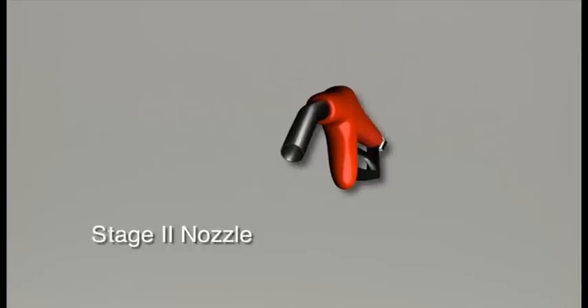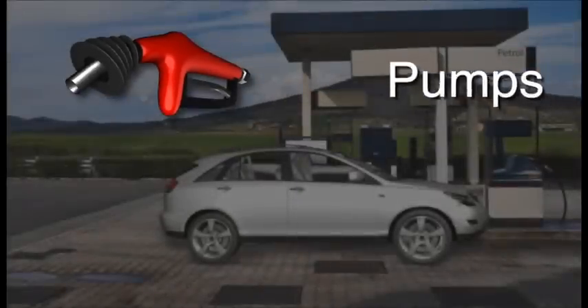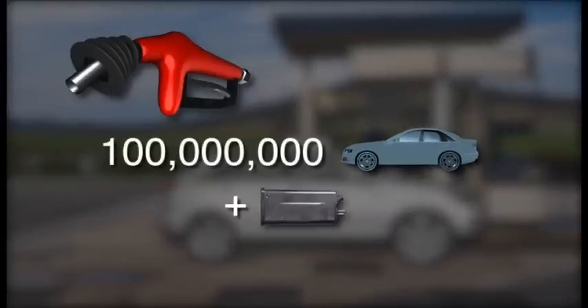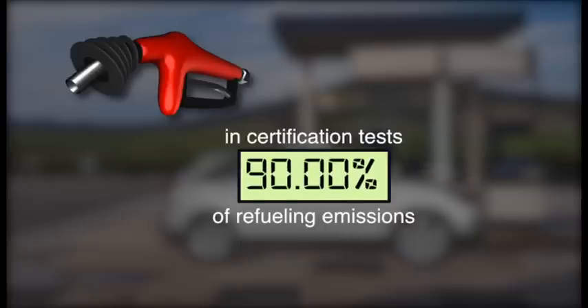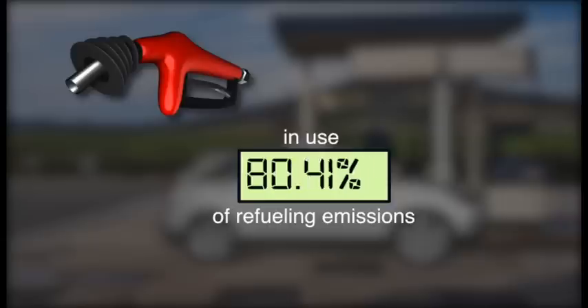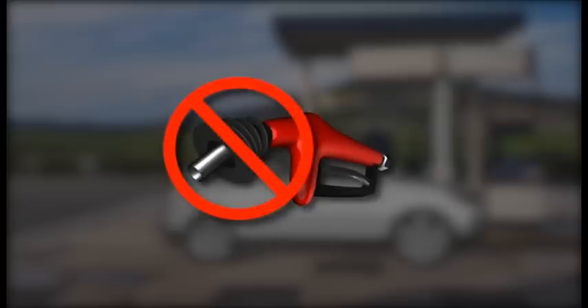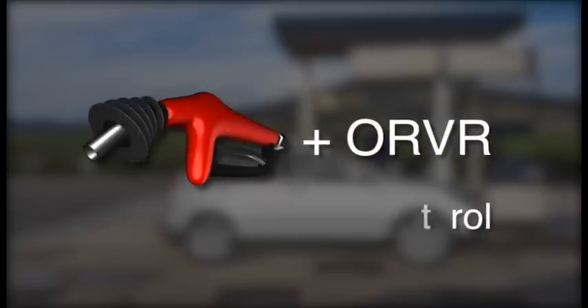Some countries are using a method called Stage 2 vapour recovery in an attempt to trap the vapours at the pump. They do this by covering the nozzle with a sleeve and adding pumps, meters, return lines, sensors and monitoring equipment that must be diligently maintained to remain effective. In certification tests there are reductions of up to 90%. However, this option does not fare as well in real-life applications — equipment malfunctions occur. In use, Stage 2 only captures 60 to 70% of the refuelling emissions and 0% of diurnal emissions. To make matters worse, not all gas stations are equipped with Stage 2. Stage 2 alone is not the answer to a nation's evaporative emissions problem. It can, however, be combined with ORVR to achieve the highest level of control.